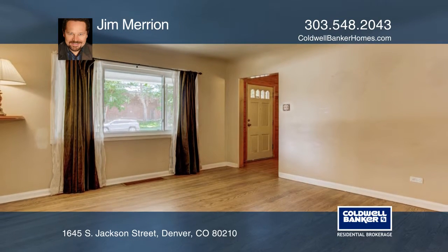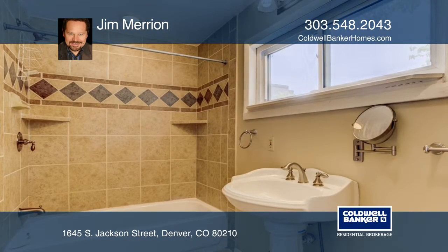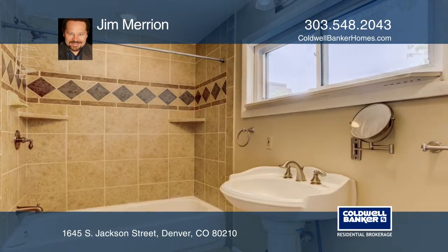The home is centrally located near great restaurants and shops with easy access to light rail, bus, and park and ride.